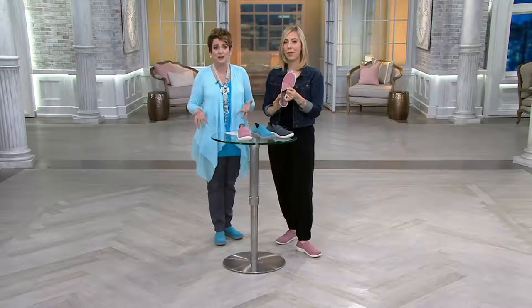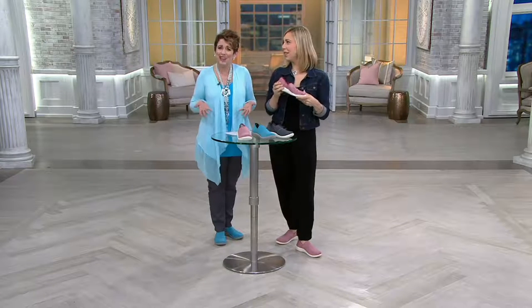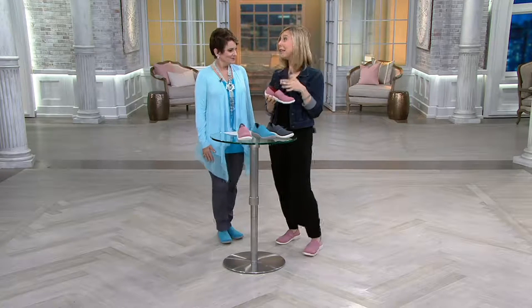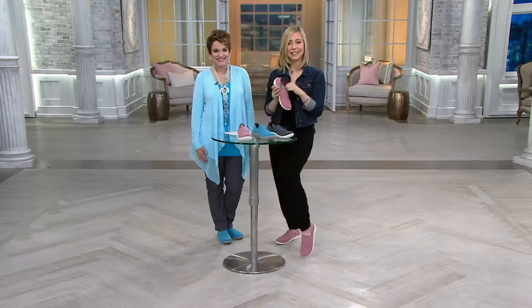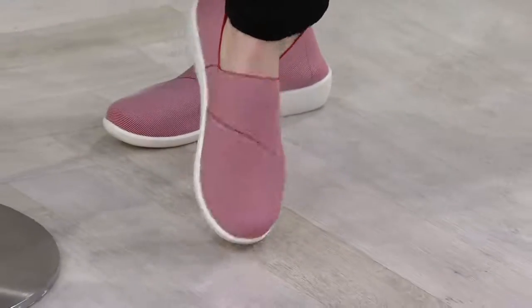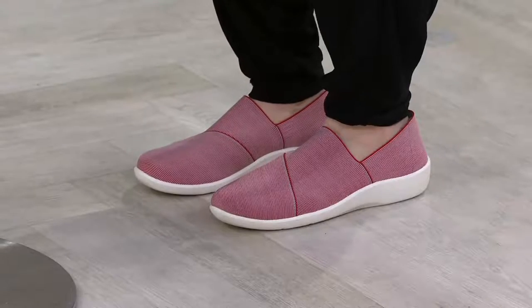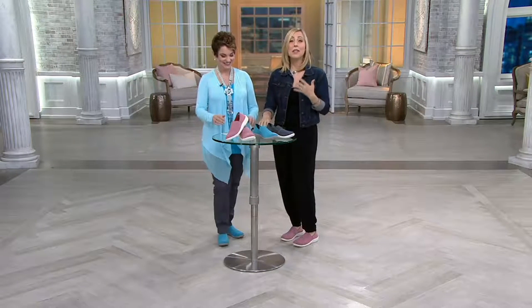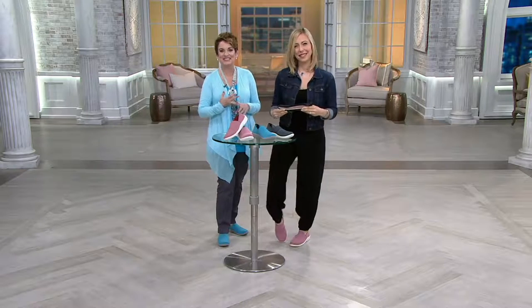The host reflects that when we were younger we shoved our feet into shoes, but now we don't want shoes that hurt. You never have to sacrifice style for comfort anymore — you get the best of both worlds, thanks to Clarks and particularly cloud steppers. Mary says she's looking forward to getting them. The host notes that July 4th marks the one-year anniversary of cloud steppers launching, calling it revolutionary and exactly where footwear is going. Mary signs off happily.